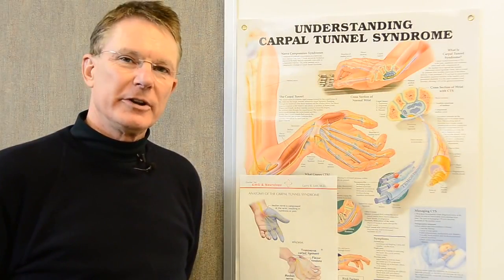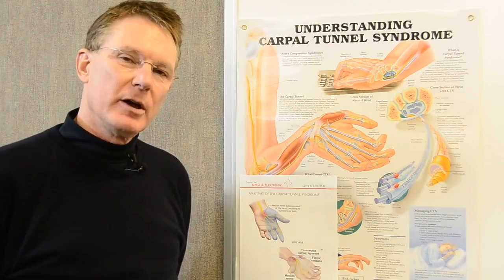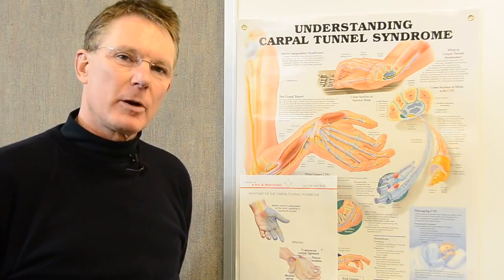This is Dr. Larry Lett. I wanted to introduce to you the EMG and nerve conduction velocity portion of evaluating a patient with carpal tunnel syndrome.